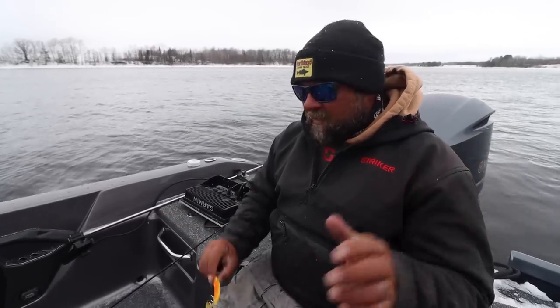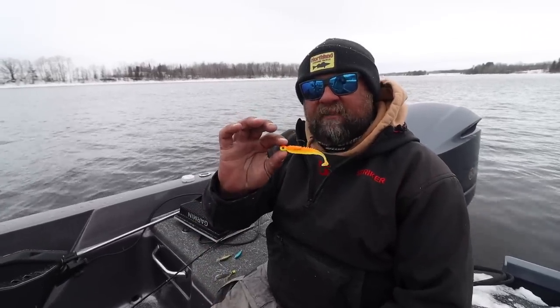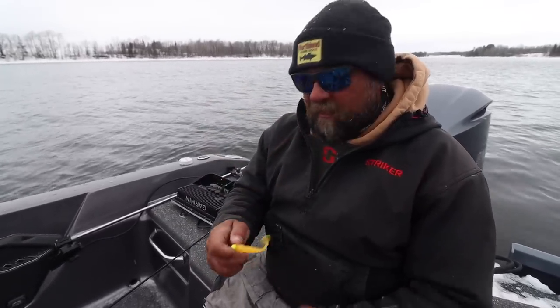The last couple times I've been up to the Rainy River with Donnie this spring, we've been using Northland's new tungsten jig and their MVP jig, and both have been working really good. That MVP jig in particular is really cool — for me it's like the perfect paddle tail river fishing swim bait, which is why it's kind of a secret weapon up there on the Rainy. Northland launched this MVP jig last fall; I had a chance to fish it on the river a little then and fished it a lot this spring.